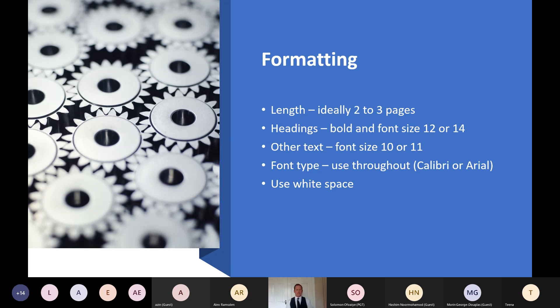For formatting: if you're applying for an interim position, a one-page CV focusing on key skills and projects may work. For a full chronological CV, two to three pages is absolutely fine. Use headings in bold at font size 12 or 14, and all other text at font size 10 or 11. I always use Calibri but Arial also works well. Remember to take advantage of white space — make sure there's spacing so the CV is easy to read.